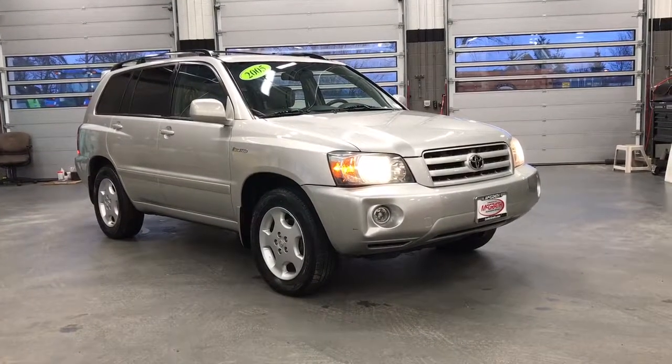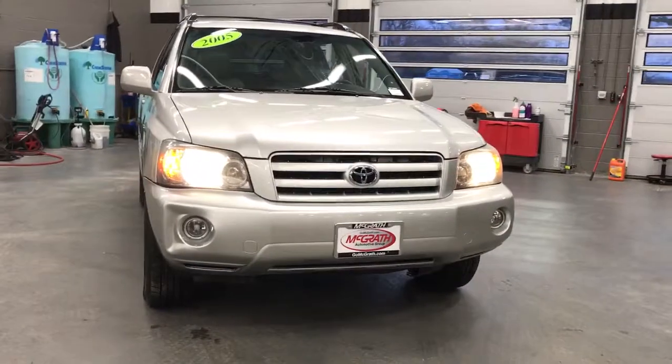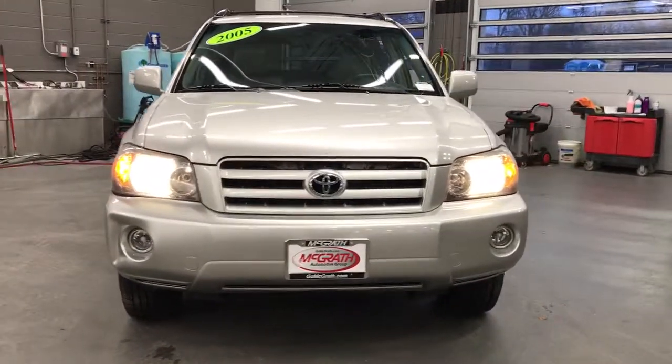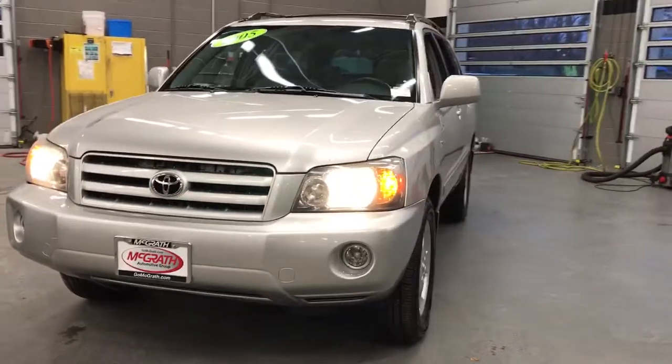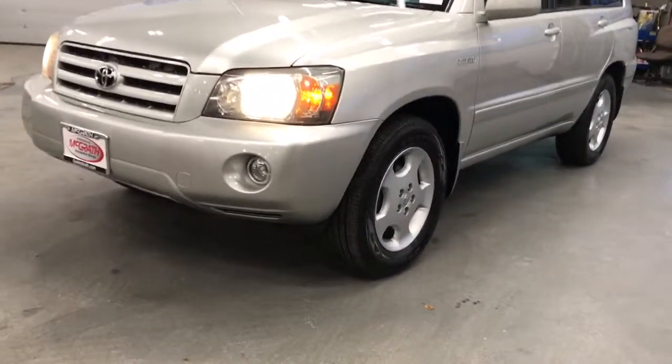You will love the features of this 2005 Toyota Highlander. This vehicle is an outstanding buy with fewer than 120,000 miles on the odometer. From daily drives to epic road trips, this Highlander has you covered.